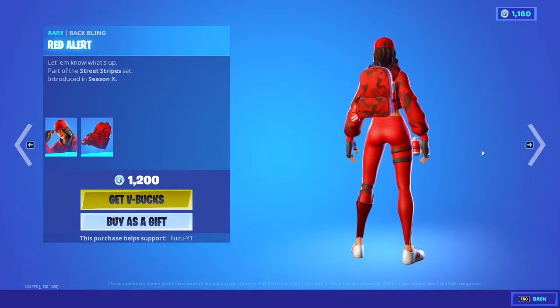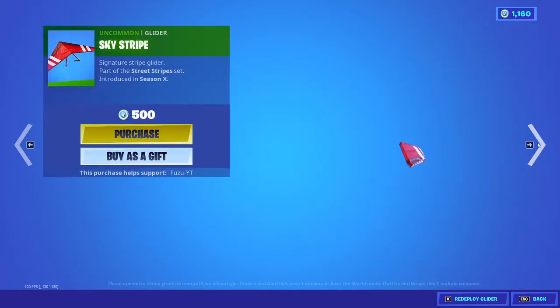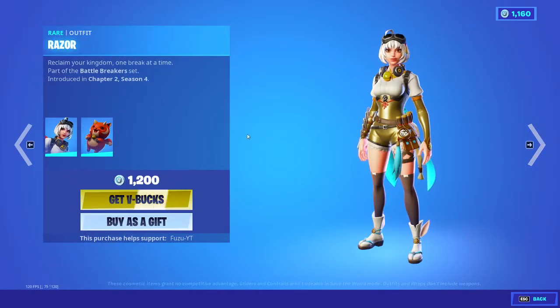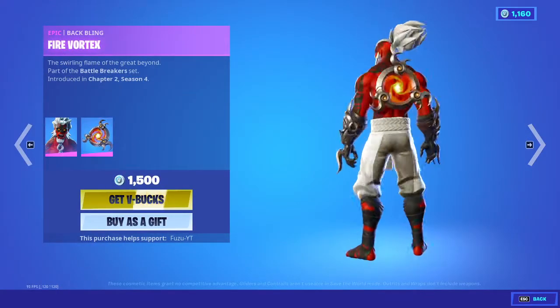Ruby is back with the back bling Red Alert, the Stripe Slicer, and the Sky Stripe Glider. Aspen is back. And Razor with the back bling Fierce Cloud Puff. The Korohura Mura with the back bling Fire Vortex.